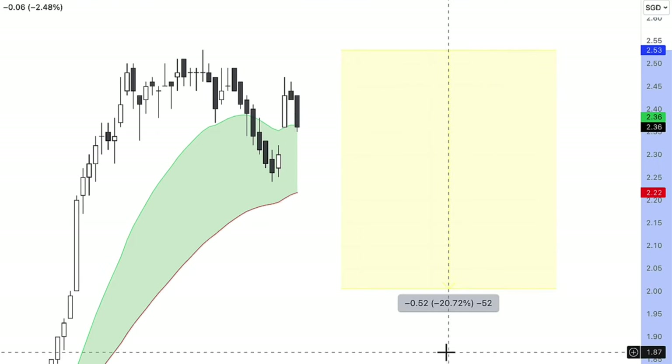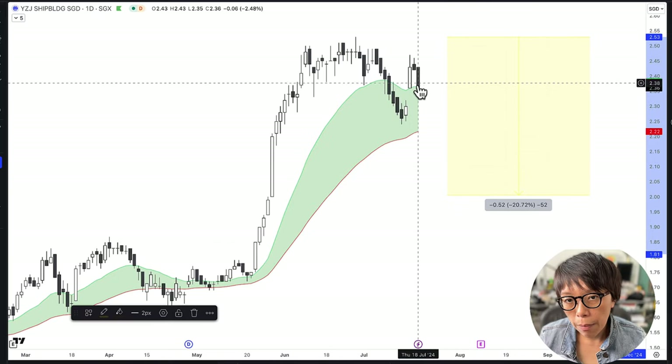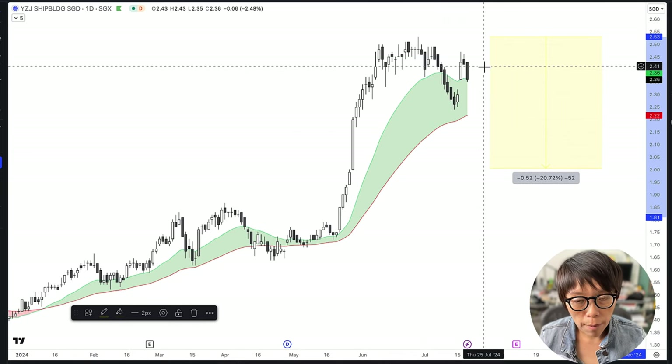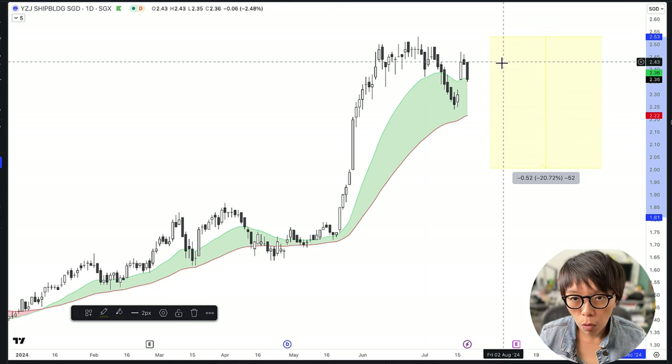That was because a brokerage upgraded its target price. However, it is now heading back and it seems to display some weaknesses here. In this case, to tap into the bearish movement, one of the things that can be done is to look into a put warrant.